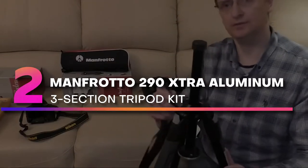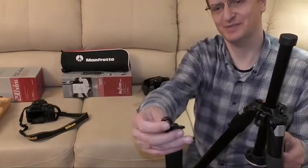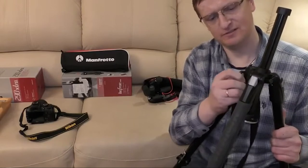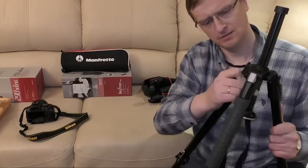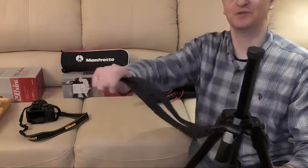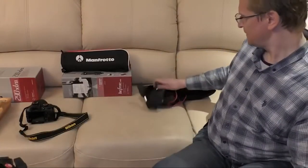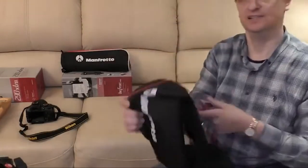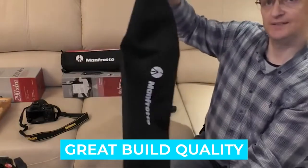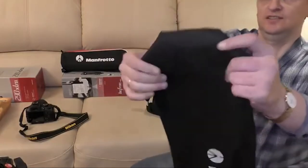Number 2: Manfrotto 290 Extra Aluminum 3-Section Tripod Kit. We all know how famous Manfrotto is in the tripod industry, so it's no surprise that their 290 Extra Tripod Kit has found its place among the very best binocular tripods on our list. The reason for that is certainly its construction quality and weight capacity, which allows it to achieve great stability even if you decide to pair it with one of the bigger and heavier astronomy binoculars. Notable features: great build quality, excellent weight capacity.